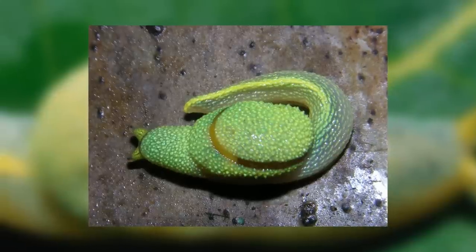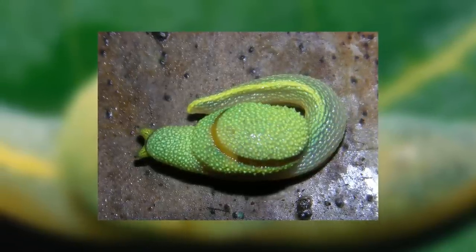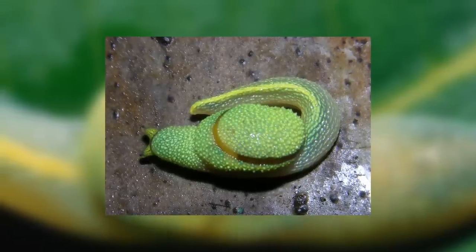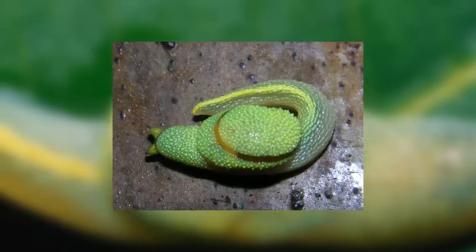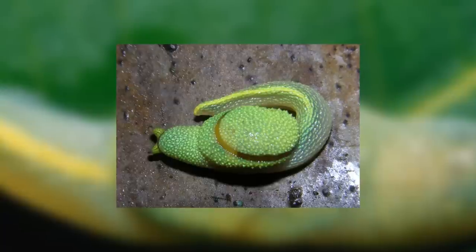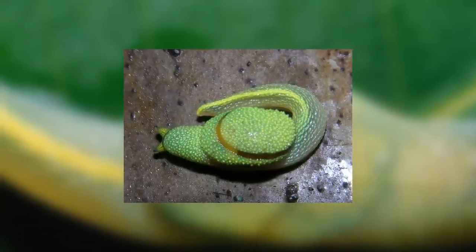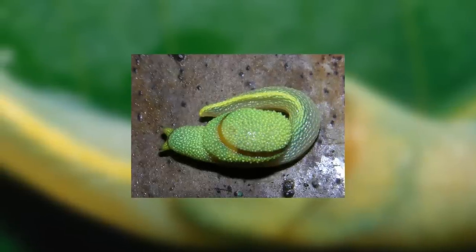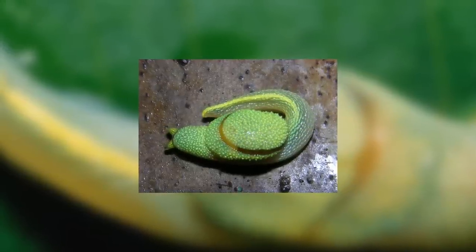Other than that, there is another very unique thing that makes this slug worthy of a spot in Animal of the Week. However, you'll have to wait until we get to the section on breeding to find out. The Ninja slug is a very new species, and so it has not been well studied yet. It was first discovered between 2007 and 2010 as part of a WWF project in Borneo between Brunei, Malaysia and Indonesia to document and discover more species on the island, and to increase cooperation between these three countries in the conservation of the Bornean rainforest.